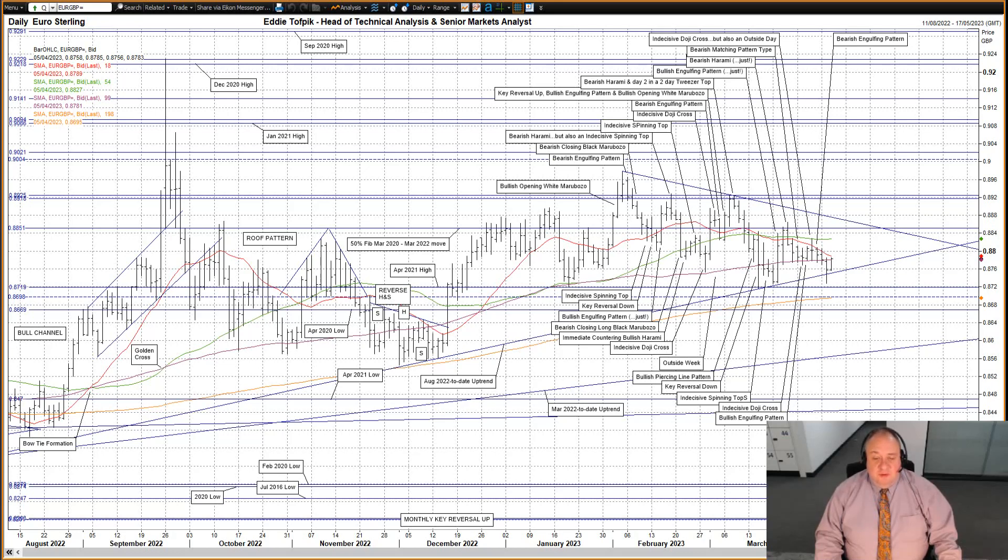The market still seems to be considering whether to stay in between the August 2022 to date uptrend below and the overhead recent downtrend, currently at 88.76. For clarity's sake, they are not forming a sideways triangle, because frankly they are not good enough, not yet. Also mindful of the overhead 50% Fibonacci line of the March 2020 to March 2022 move at 88.51. So far today, a reactionary move back up, such that we're just over the median moving average, and thus in the frame right now for a possible bullish engulfing pattern, though it is early as yet.